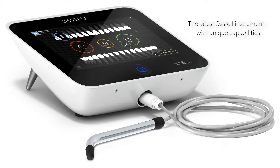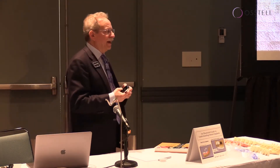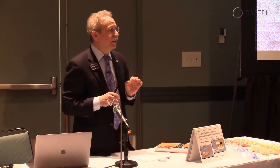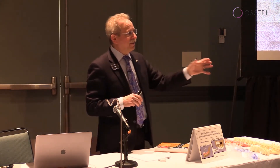There is a tremendous advantage to the newer unit because it actually allows you to record data. That data is extremely valuable because if you're placing an implant on day one and you decide in your treatment plan that this is a two-stage approach and you're going to bury that implant underneath the tissue, you record a value.